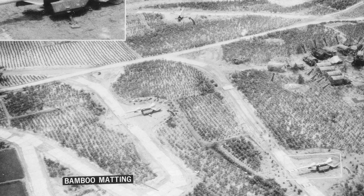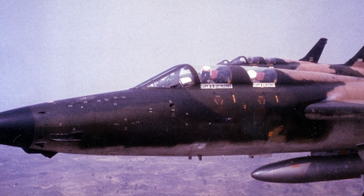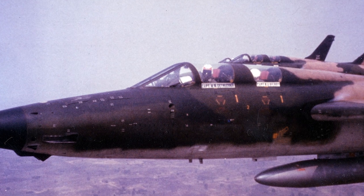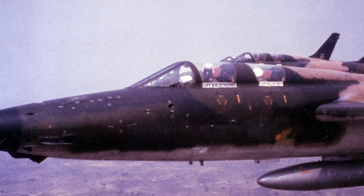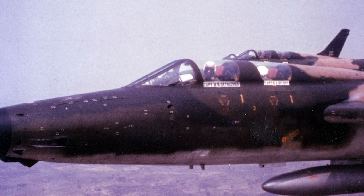The Thud Wild Weasels continued to refine their techniques as North Vietnamese defenses grew stronger, and they eventually became indispensable for high-danger strikes up north.